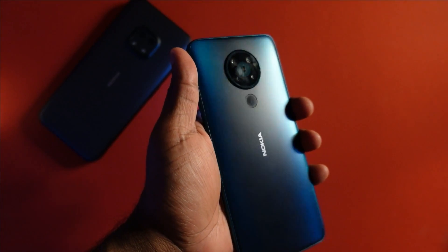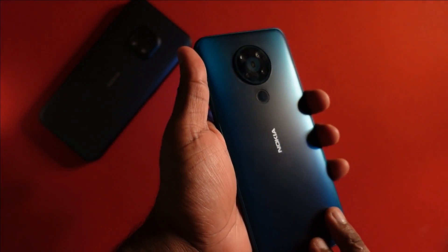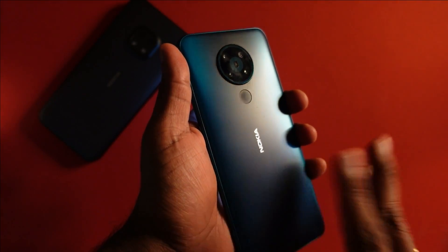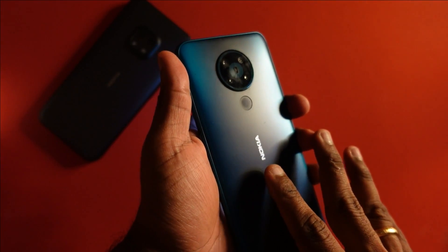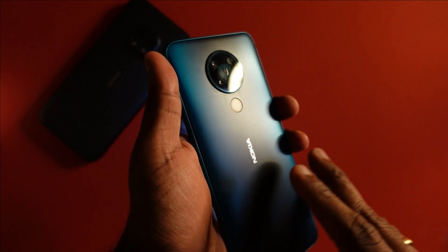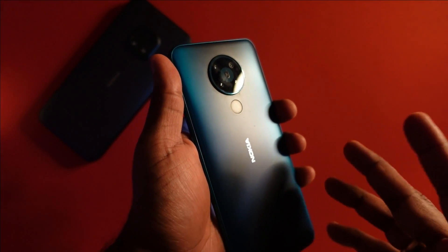As usual with my videos, I'm going to show you the live update process so it gives you a rough idea of what to expect and whether there's any new addition to the Nokia 5.3. This device was launched in April 2020 and came with Android 10 on board. My unit is 6 GB of RAM with 64 GB of expandable storage, and I believe this is one of the last Snapdragon 6 series devices that support 4K processing for video recording.